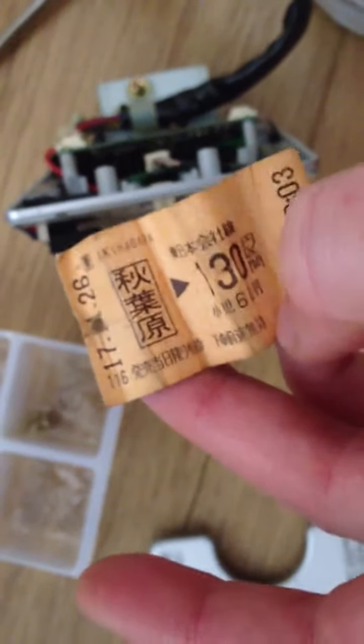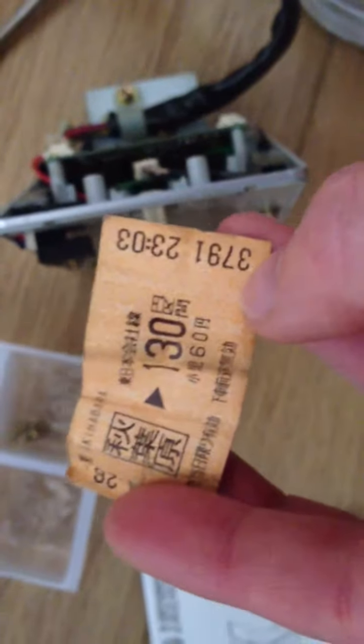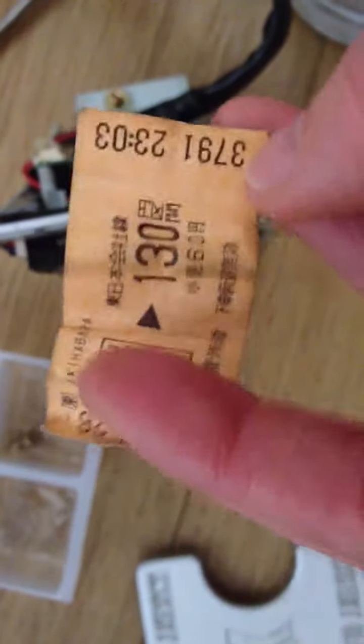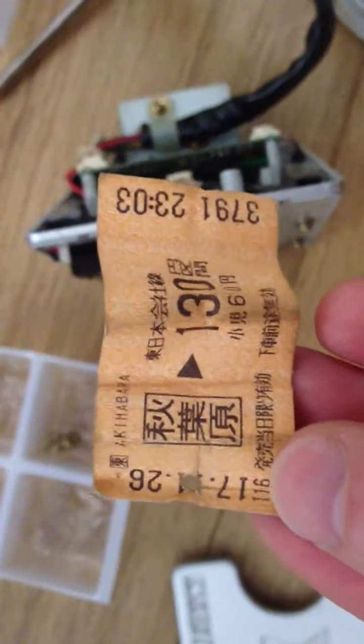It shows 1726 and then 2301 or 2303, so it looks like it's 130 yen or maybe 60 yen. I'm not quite sure. Maybe if somebody out there knows what it is or can translate it, it'd be cool to know.